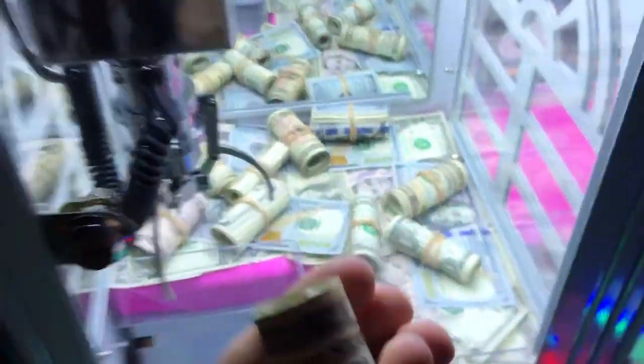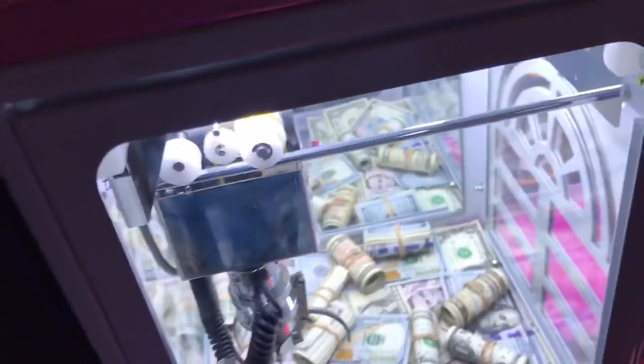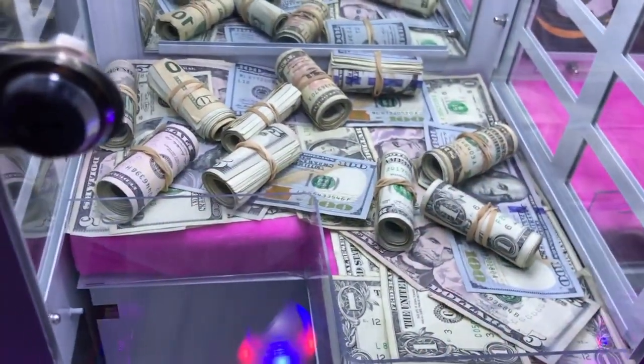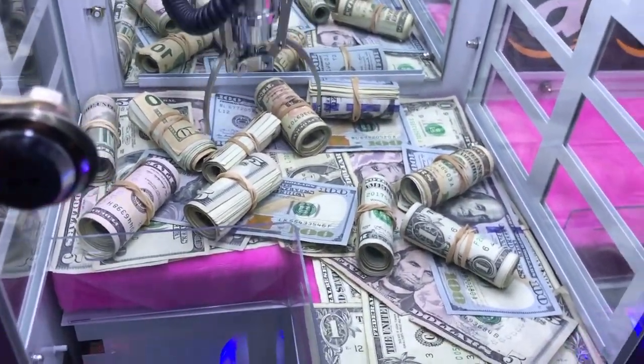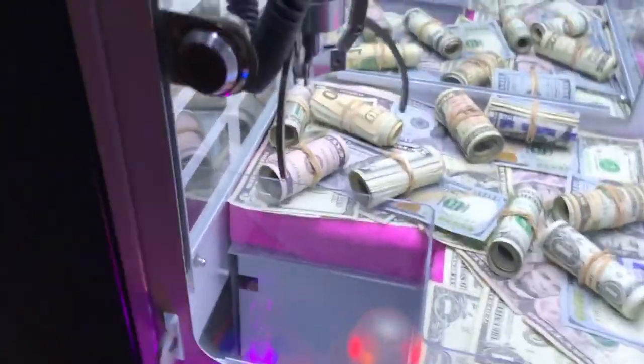Oh my god, we got another ten dollars! Are you kidding me dude? This machine is super easy to win from guys. I'm gonna keep pumping in my quarters. Let's go for whatever this one is — I think it's just a five. Oh no way dude, that was so close to falling out again. We got another roll of cash!